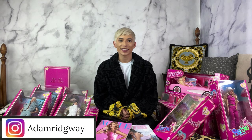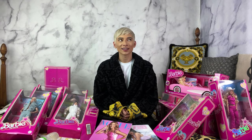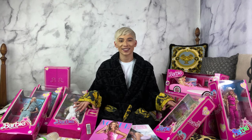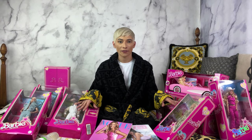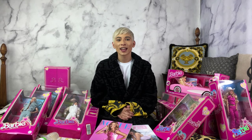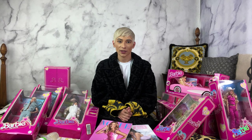Hello everyone, welcome back to my channel. My name is Adam, and if you love luxury fashion you're definitely gonna love my channel, so make sure you like, subscribe, and check out my Instagram below for all the latest updates. Today, I spent a ridiculous amount on Barbie this summer in honor of the new Barbie movie — I got every single Barbie doll from the movie, every car, and every accessory.